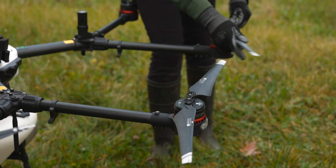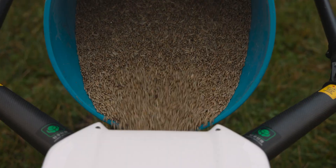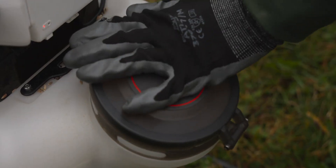The main services that we offer at the moment would be spraying, which would be the main one, and seeding as well.